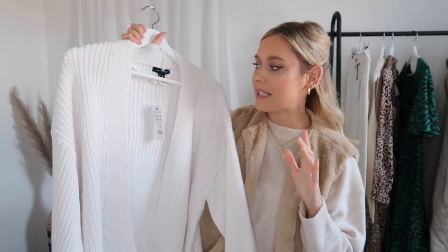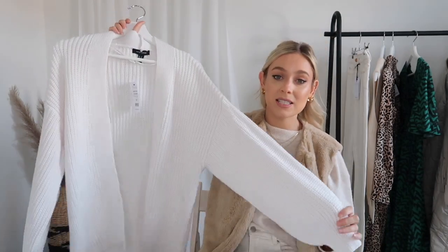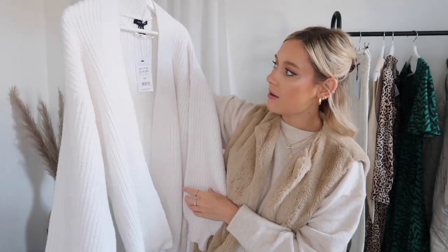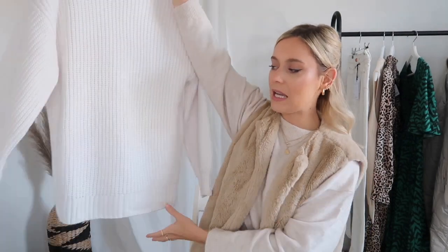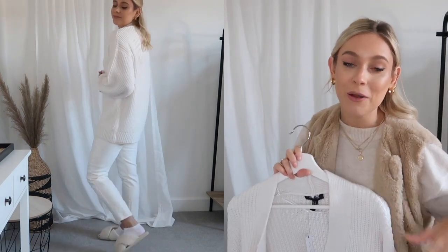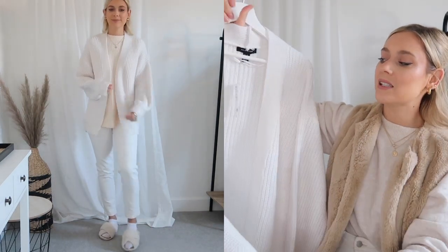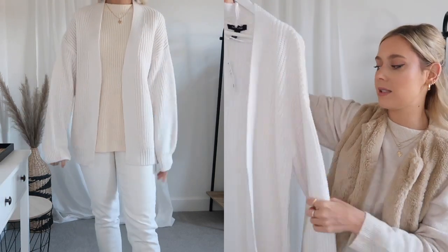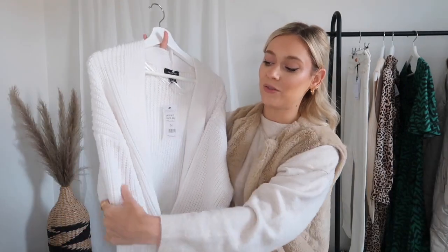Another piece I picked up is this cardigan — such a classic, timeless wardrobe addition. It was made with recycled polyester, it's a size medium, and it was only £19.99, which is great value. It comes in a lot of colors and I've gone for this off-white creamy color. I love the wider sleeves — it's super cozy — and it's a little bit longer too. It's perfect for wearing with jeans or leggings and a little top underneath. It doesn't have pockets or a tie waist, so it's a more relaxed fit — great around the house or as a layering piece under a coat.